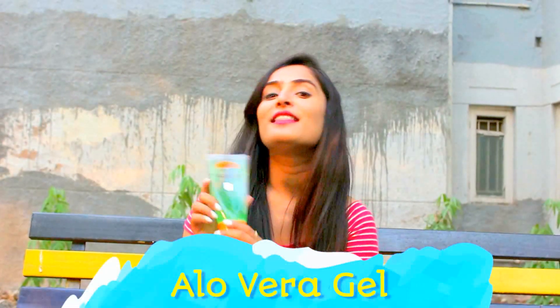Hello dollies, welcome back to my channel! Today I'll be doing a Patanjali haul for all of you, so without any wait, let's get into the video.